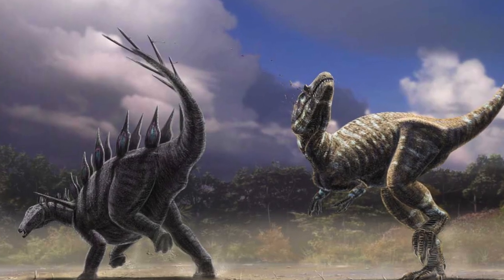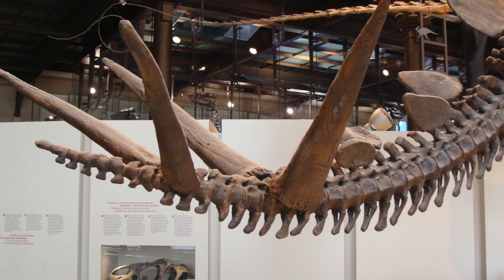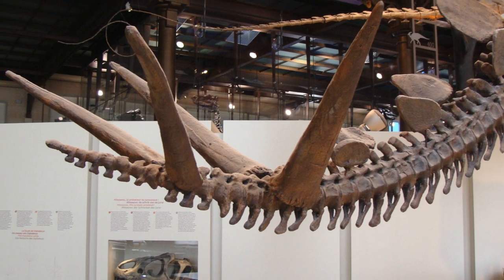The Stegosaurus wasn't very fast, so they couldn't run away from predators. Instead, they used their tail and tail spikes to protect themselves. And their tail has a really cool name — it's called the Thagomizer.